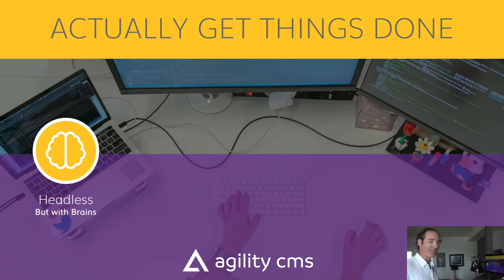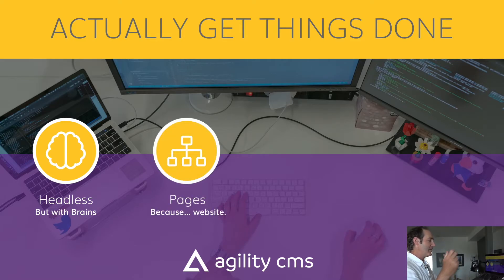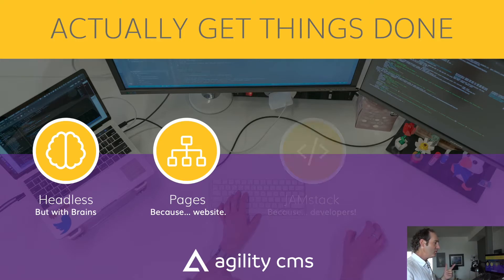Agility CMS is headless, but with brains — it does a lot of smart things to help you get more done. One of those things is page management, because websites are important. We want to make sure that developers and editors have the ability to manage those pages; it helps editors work on pages while developers can focus on the code. We also like the idea of Jamstack, and Agility CMS is great for working with Jamstack — developers love it as a great way to provide code that really makes sense for them.